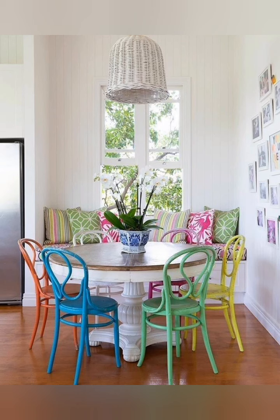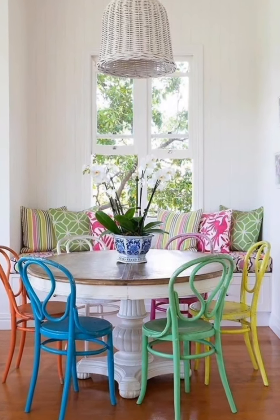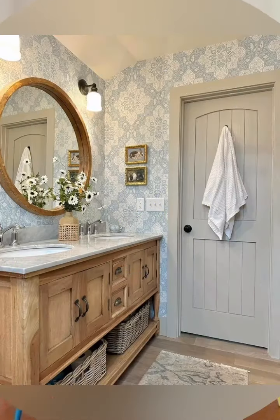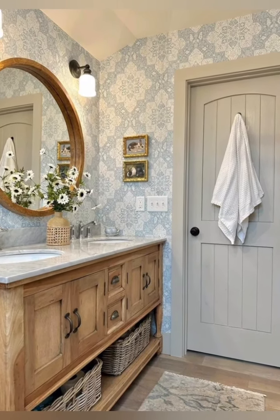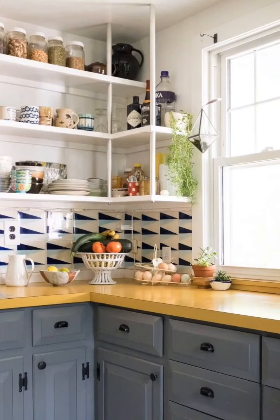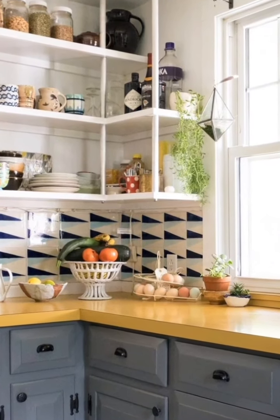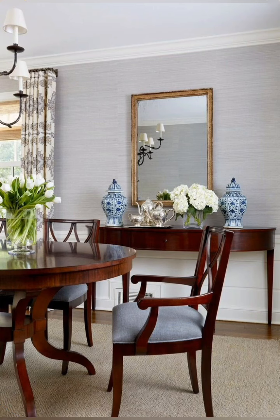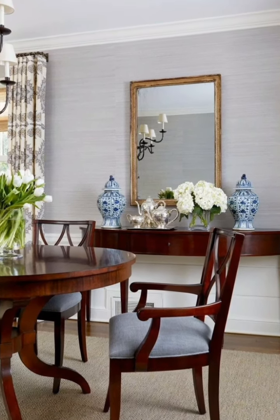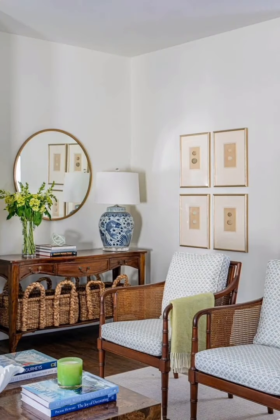Hello everyone, welcome back to my channel World Fashion and Decoration. Today in this video I present to you some English country farmhouse style. Let's start the video. English country farmhouse style blends rustic charm with elegance, creating a warm and inviting atmosphere. Here are some decorating ideas to help you achieve this look in your home.